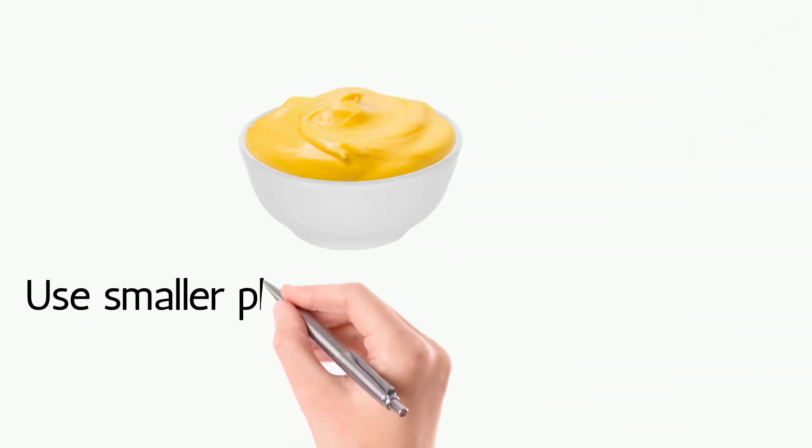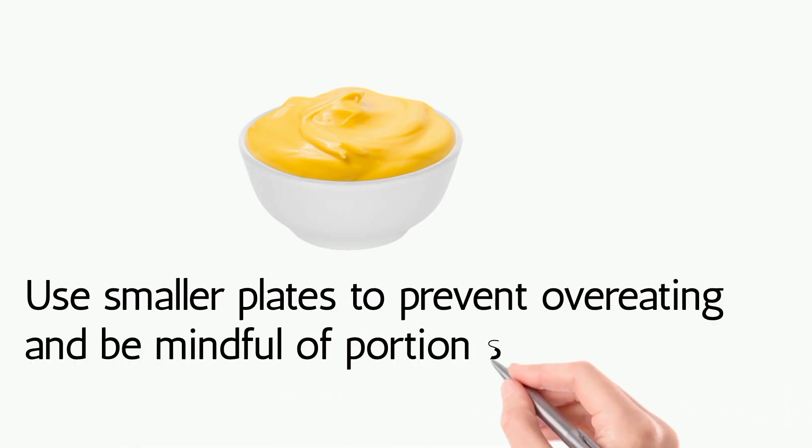Portion control: use smaller plates to prevent overeating and be mindful of portion sizes.